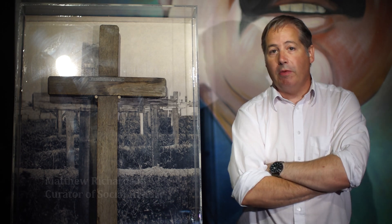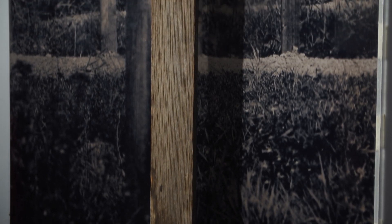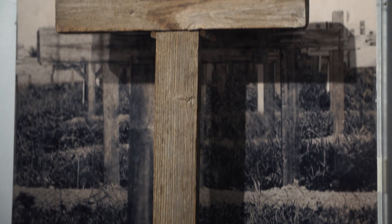I'm Matthew Richardson, curator of social history at Manx National Heritage, and this is an object that we're going to be featuring in our new military history gallery here at the Manx Museum. This is the original wooden cross that once stood on the battlefield grave of a Manx soldier.